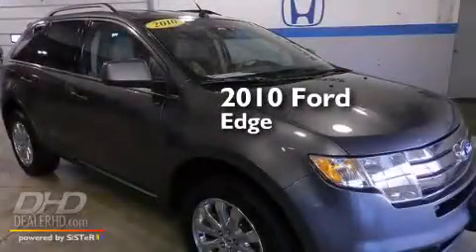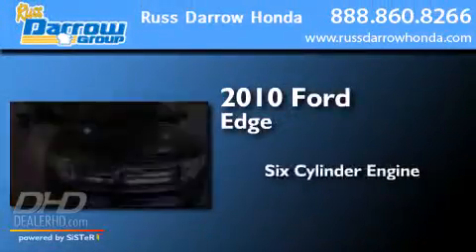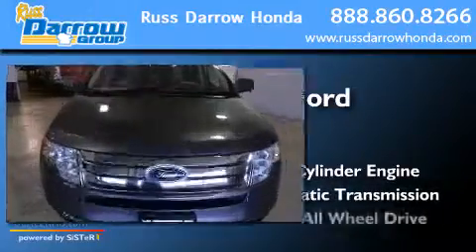This is a 2010 Ford Edge. It has a six-cylinder engine, an automatic transmission, and all-wheel drive.